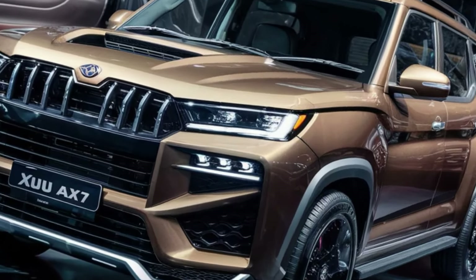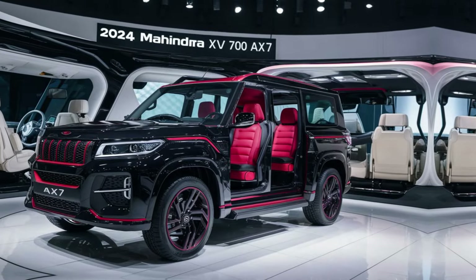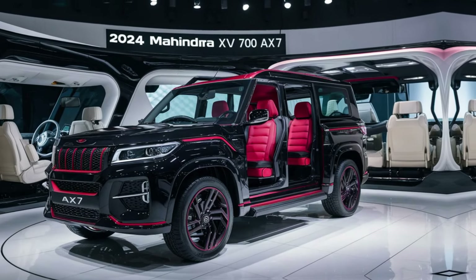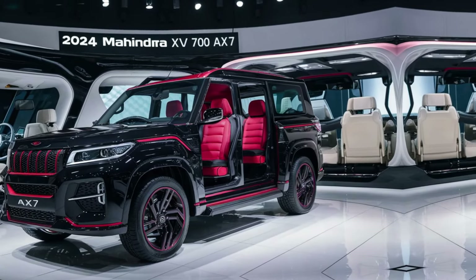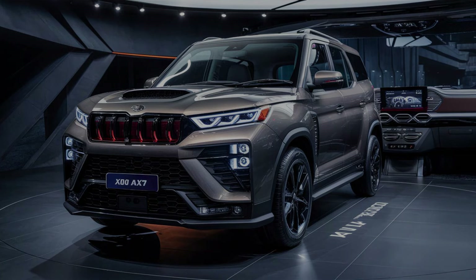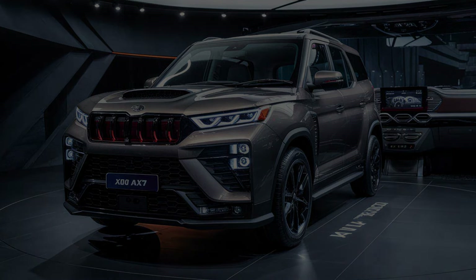The XUV700 AX7 sits in a sweet spot, offering most of the features you'd want in a premium SUV without the top-end price tag. If you're looking for a feature-rich, comfortable, and stylish 7-seater SUV in the sub-25 lakh segment, the XUV700 AX7 is definitely a strong contender.